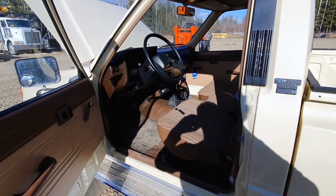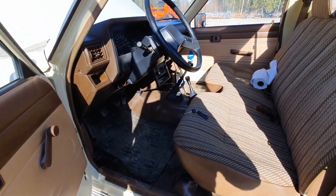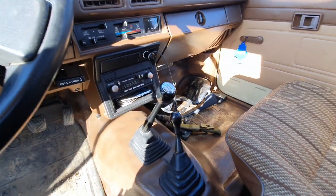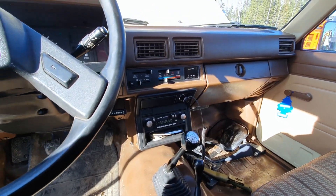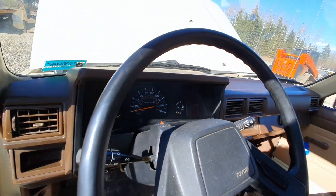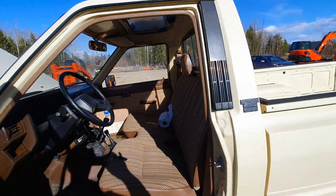This would be a five-speed, right? Five-speed four-wheel drive, original tape deck. The dash doesn't even have a crack. Sunroof! Unbelievable.